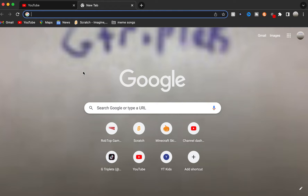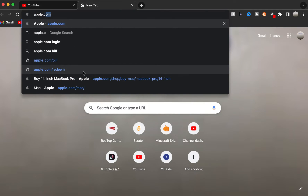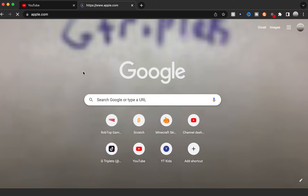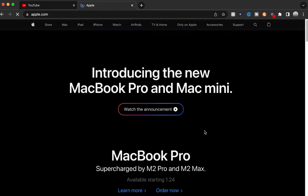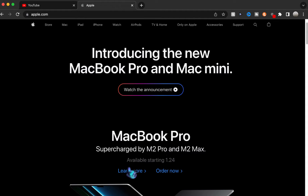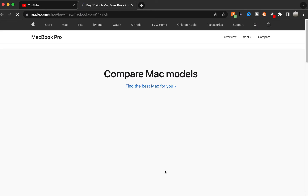So let's first go to apple.com. As an example, I'm just going to pretend I'm going to buy a MacBook Pro. I actually have a MacBook Pro that I always use.